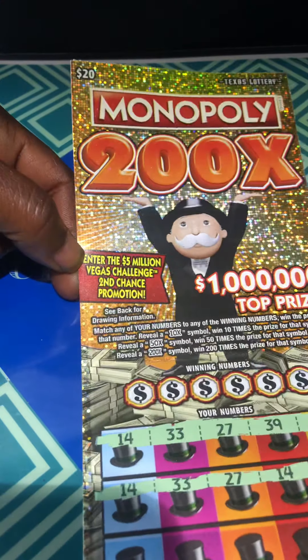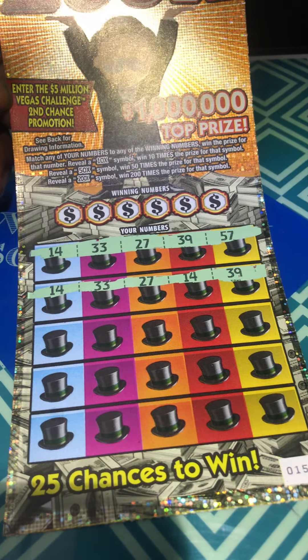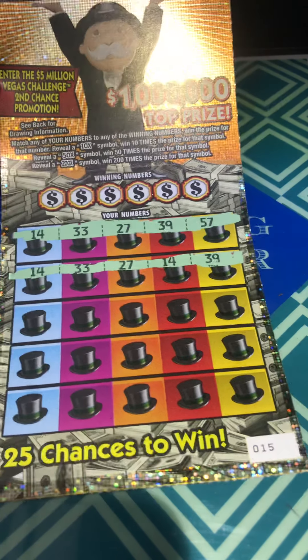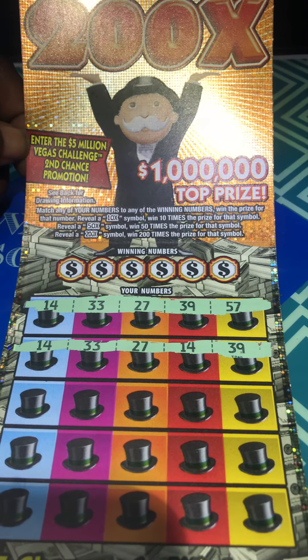Hello YouTube, Wonder Scratcher here. I was scratching this Monopoly 200x from Texas Lottery off camera and I noticed I had three 14s, three 33s, two 27s, and two 39s. It's ticket 15. We'll match the numbers to the winning numbers and win the prize 10 times, 50 times, or 200 times.